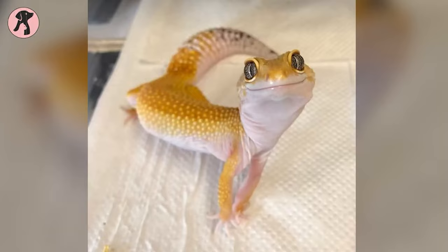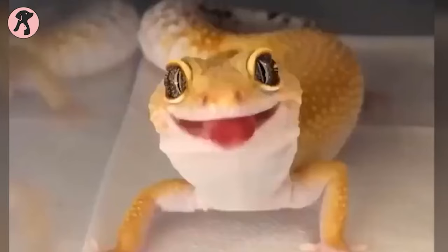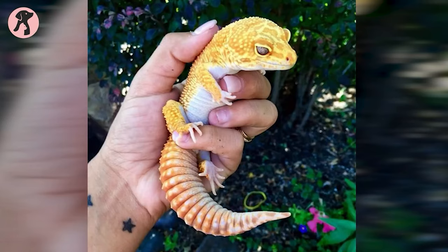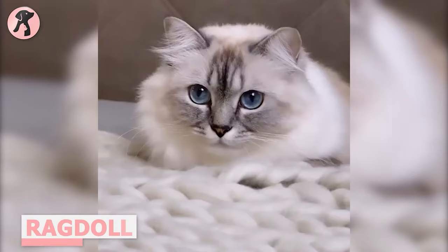Leopard geckos don't like handling because of their shyness. However, they are docile, fun-loving, and have interesting personalities. You will love to watch them and can bond with them through several fun activities. As they don't enjoy being handled, you should avoid playing with them by holding them with your hands. Otherwise, too much handling might cause stress and can lead to severe health issues.